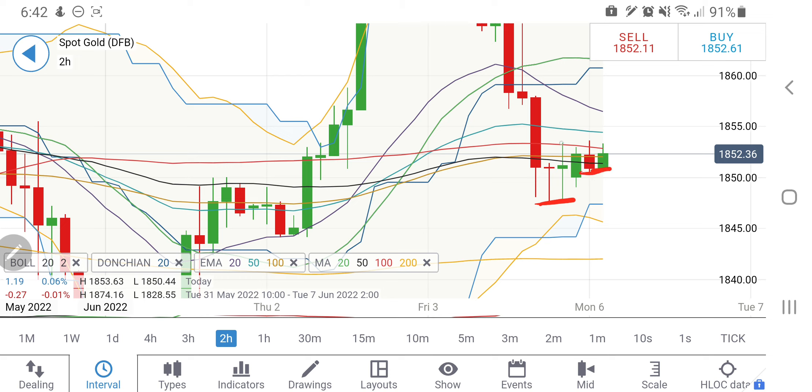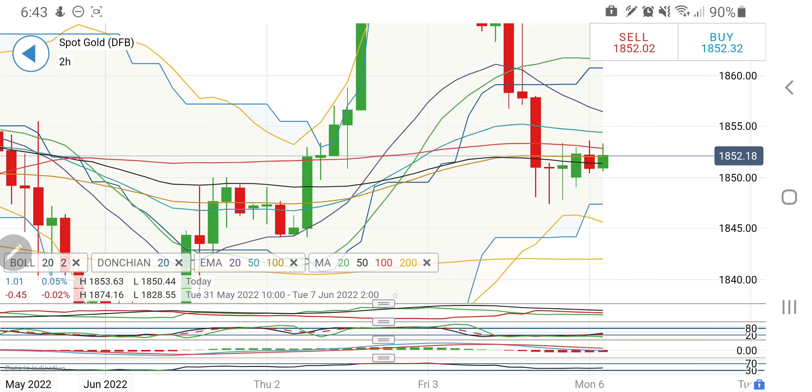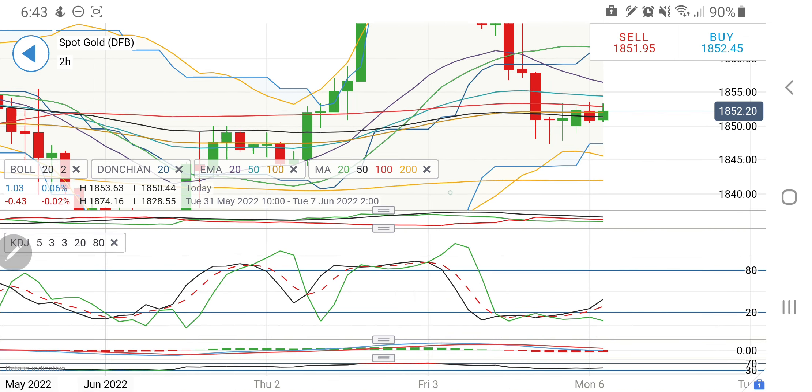On the two-hour charts, gold has created a base and is now creating a higher base. At the same time, there is a rejection on the upside at around 1854 levels. I will recommend you to go long at 1855 with a dollar cushion, and then you can expect it to rise towards 1858, 1860, 1862 and 1865. On the downside, I will recommend going short below 1845. Once it breaks below 1845, one can remain short for 1840 and below.